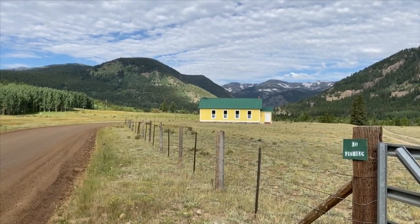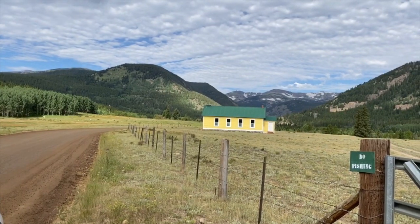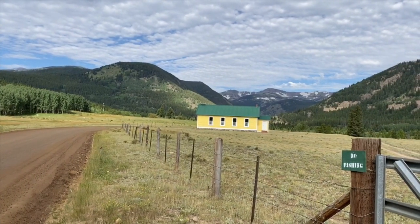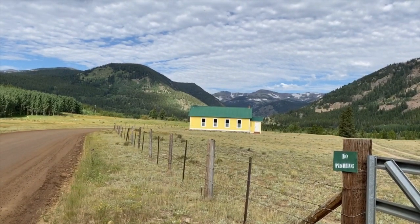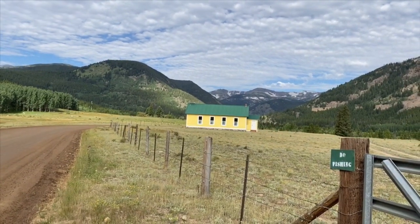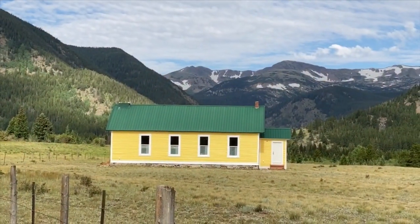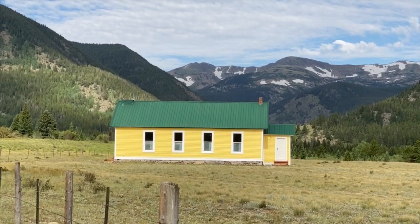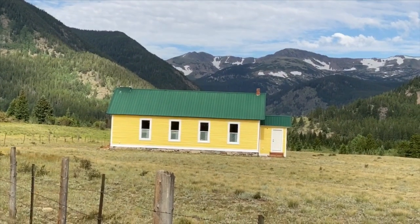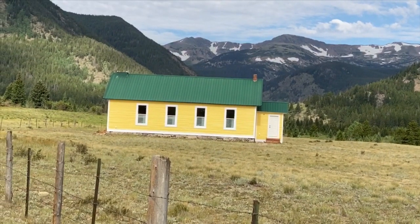This is a real popular recreational area. Lots of camping and there's some other trails in the area. This is an old Rollinsville schoolhouse, and it's one of the scenic features of the area. And behind us is the James Peak Wilderness Area, including James Peak, which is a 13er — it's 13,300 feet — which is where we'll be heading towards on Mammoth Gulch.